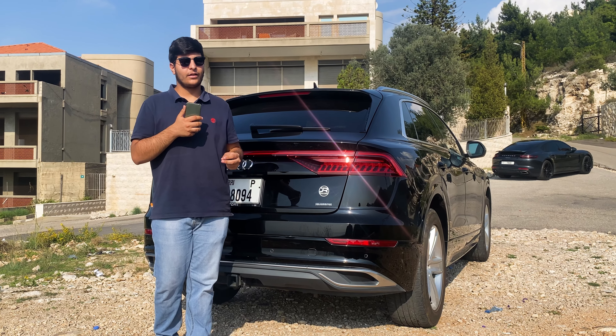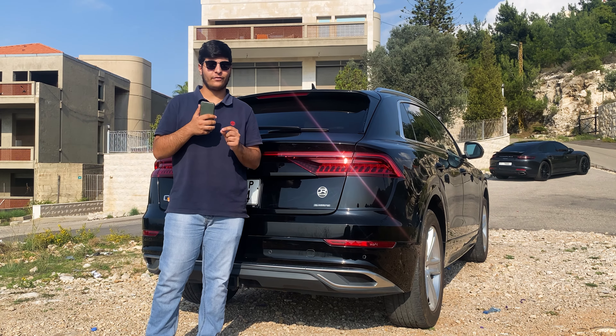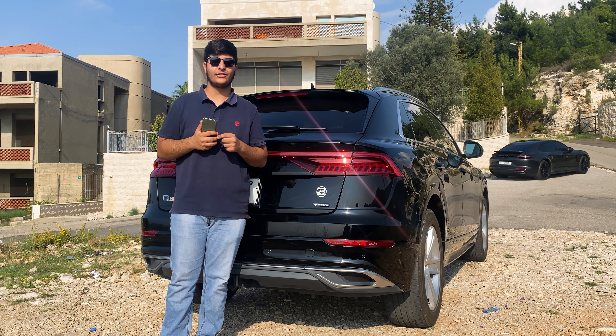Moving to the rear, the Q8's slick taillights and dual exhaust outlets add a touch of elegance, creating a harmonious balance of power and sophistication.